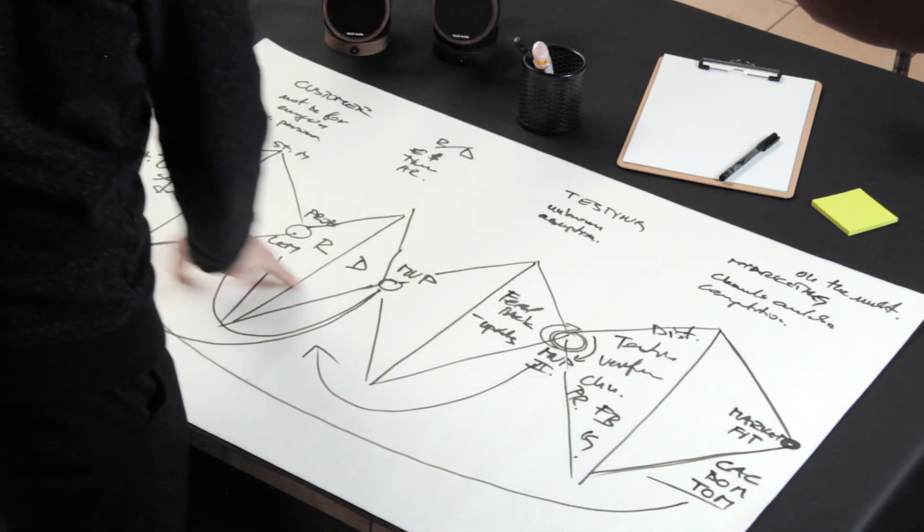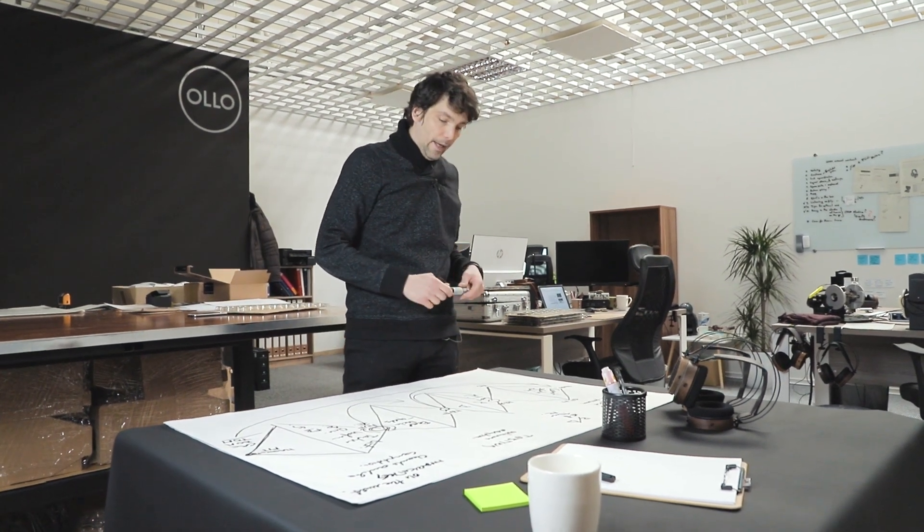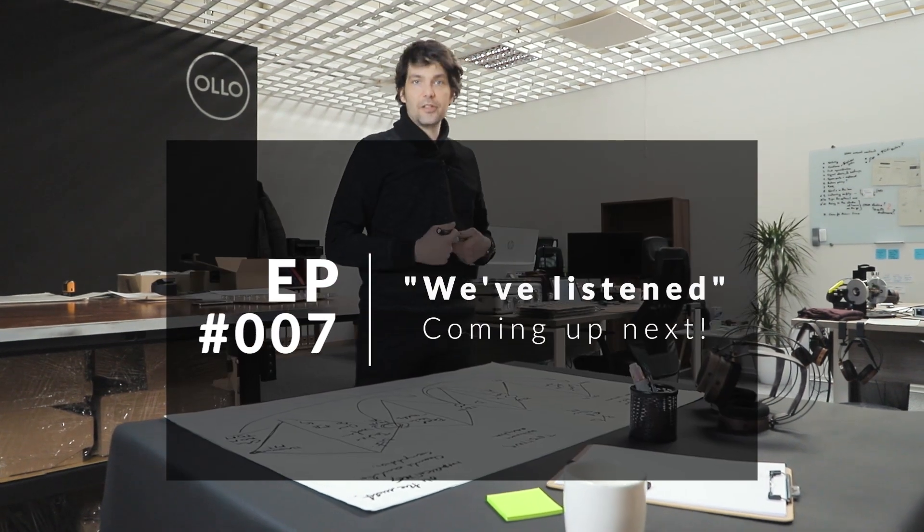So this is how we develop every single product here at OLO, and this is how we are now developing the next series of headphones. We'll see you next time!